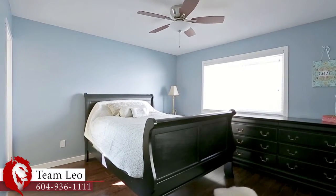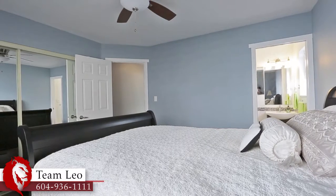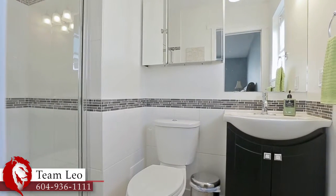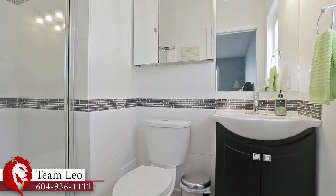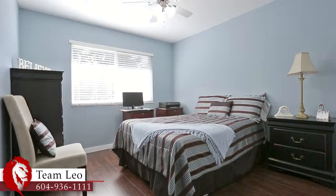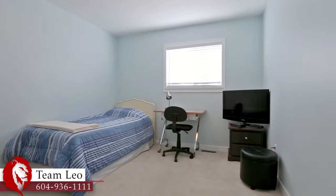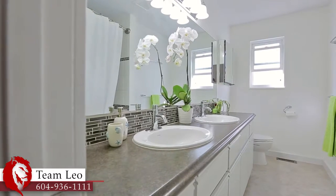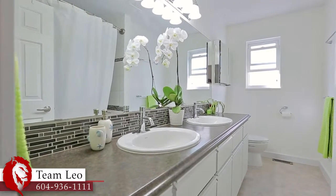Back inside, retire to your master suite for some rest and relaxation, featuring the luxury of its own ensuite bathroom with walk-in glass shower. Your main floor also has two more bedrooms, plenty of space for a growing family, overnight guests, or a home office. Off of the hall, you have the convenience of a full bathroom with double vanity.